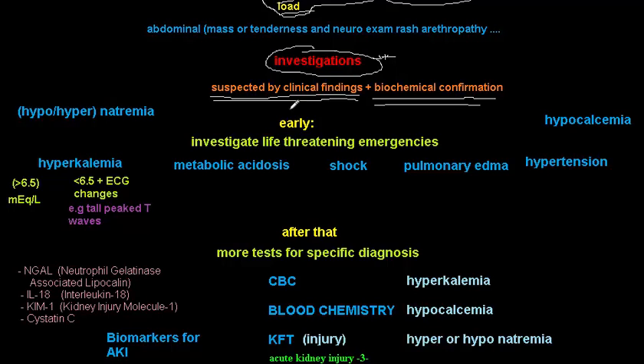You must first check for life-threatening emergencies before looking for the underlying cause of the acute kidney injury. You cannot proceed to investigate the cause without first ruling out life-threatening complications of AKI.